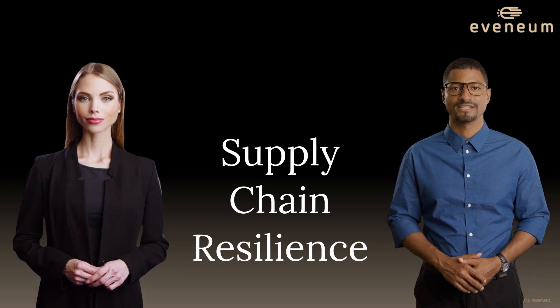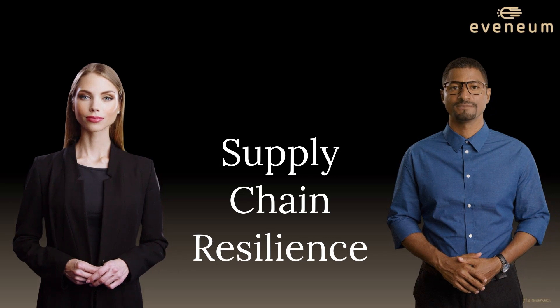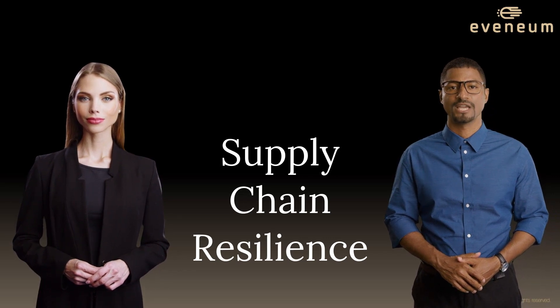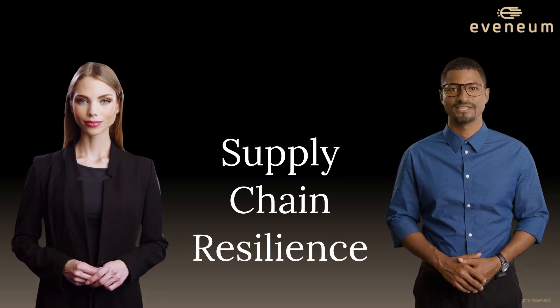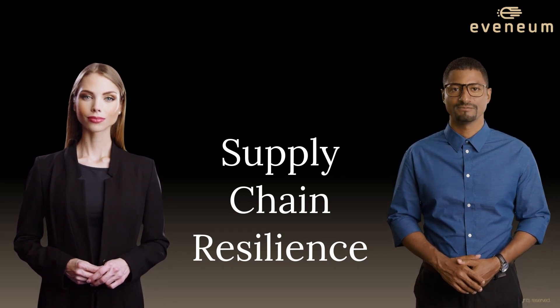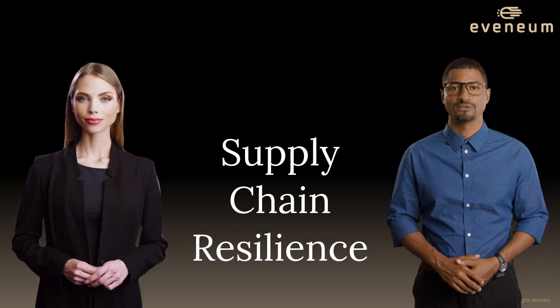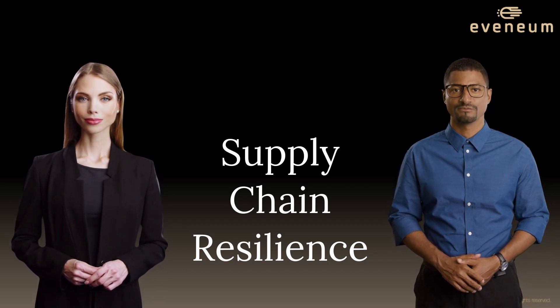Secondly, seize the opportunity to reassess your procurement strategy with a methodical approach to risk management. Discover how to analyze the cost implications of changing suppliers and understand the lifecycle of a project. Furthermore, you'll delve into the opportunities and threats associated with the backdoor selling phenomenon, a reality many organizations grapple with.